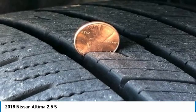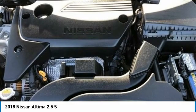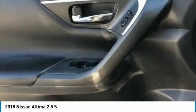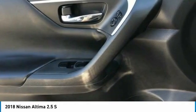Security System, Speed Control, Speed Sensing Steering, Split Folding Rear Seat, Steering Wheel Mounted Audio Controls, Tachometer, Telescoping Steering Wheel, Tilt Steering Wheel, Traction Control, Trip Computer, Variably Intermittent Wipers.